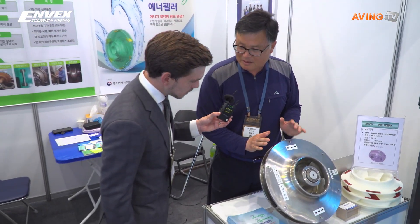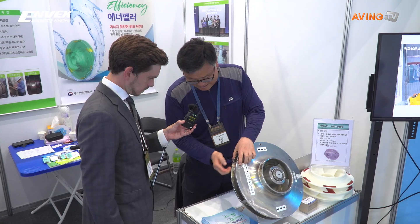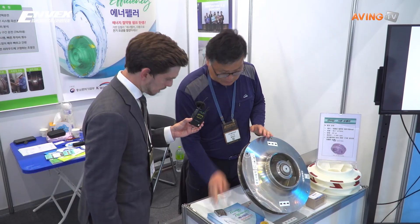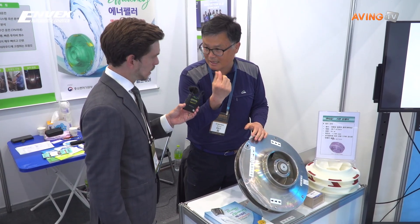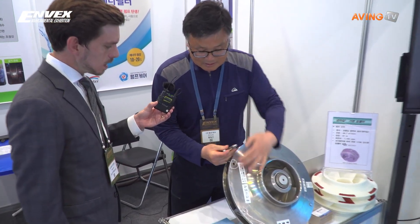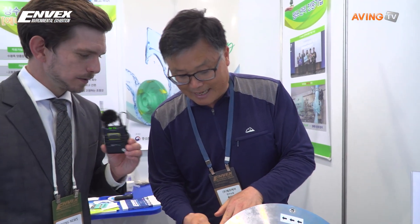They want a variable impeller size instead of a fixed one. The benefit of the variable one is we can adjust just the size — only a small part. With the conventional fixed one, you have to change everything, which costs a lot of money. The capacity of the pump depends on the size of the impeller diameter, and now we can change this one — put it together like Lego.